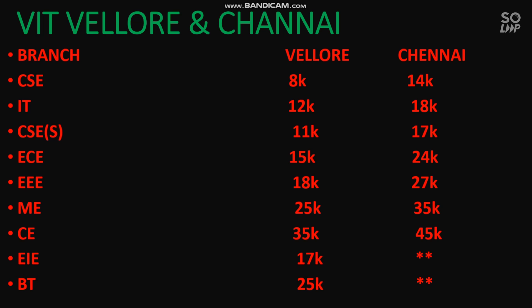That is all about the VIT Vellore and Chennai branch-wise cutoff. If you want a video on category-wise fee — where different rank groups A, B, and C have different fees — or branch-wise placement information for VIT Vellore and Chennai, I will make those videos if you ask in the comment section. Thanks for watching. Please subscribe to the channel and share this video with your friends so they can also estimate which branch they are going to get in Vellore or Chennai.